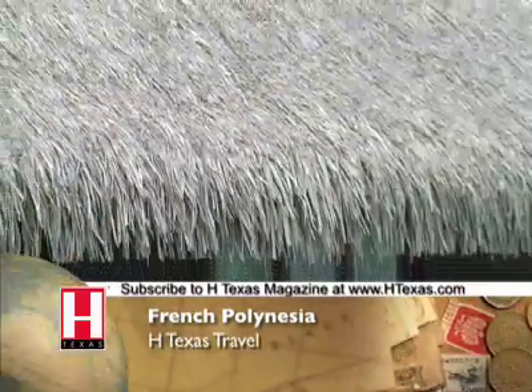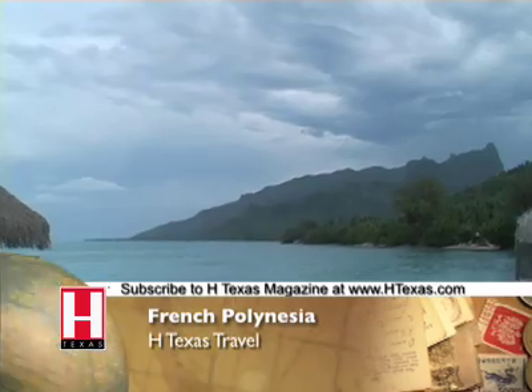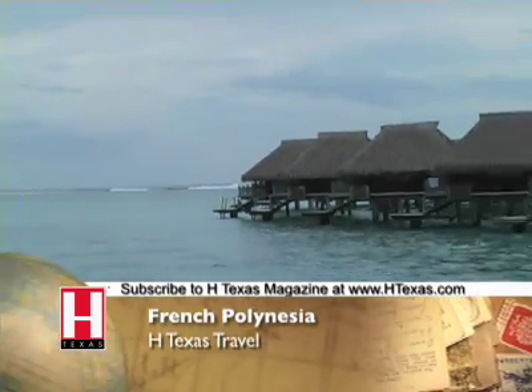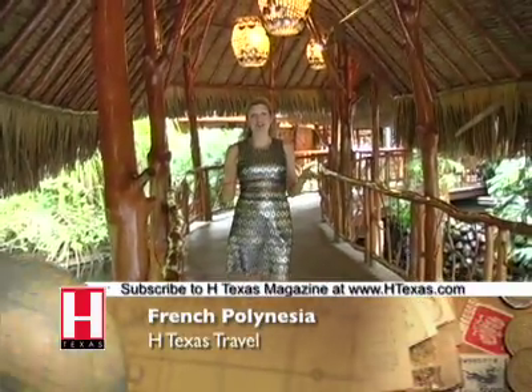Rooms are individual huts that spill down the mountain slope to the ocean and continue out over the water. Nearly half of the 100 huts are nestled over the water in a reef protected lagoon. This is the walkway to Polynesian libations and cuisine.